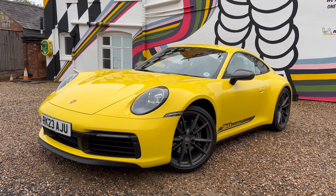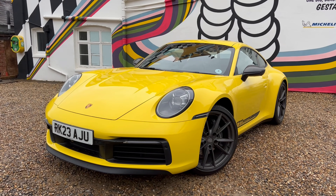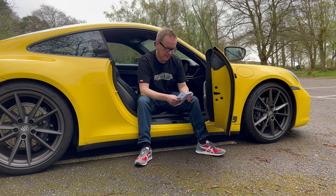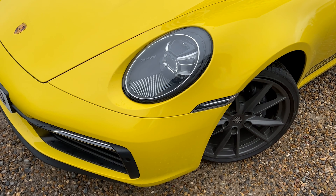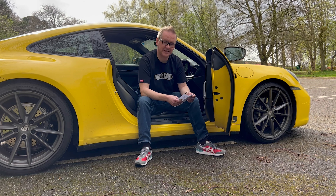It's got a PTV mechanical locking rear differential, which I think is probably making me feel more of a driving hero than I actually am. The base price of this 911 Carrera T press car is £105,070, or at least it was when this particular car was specced.